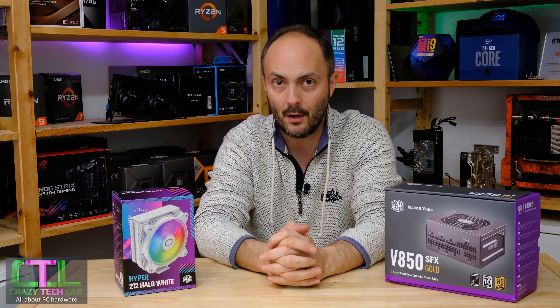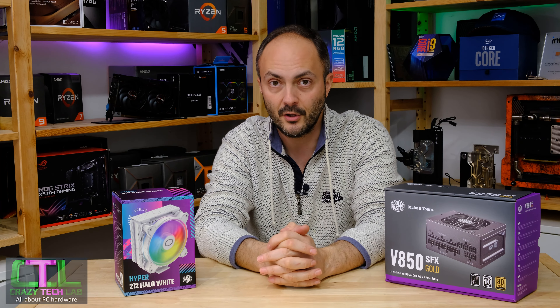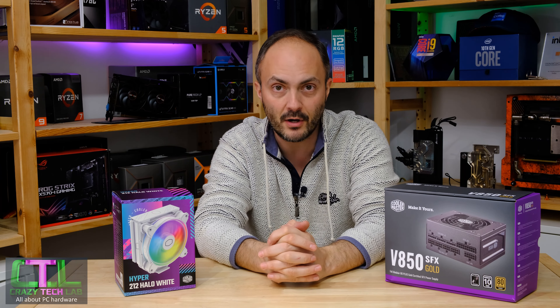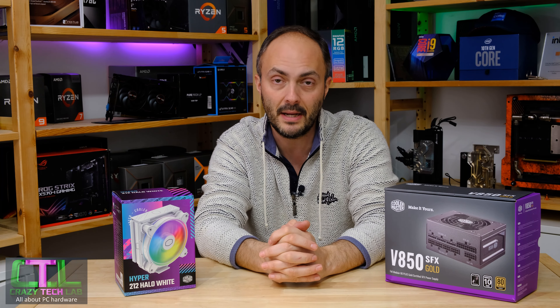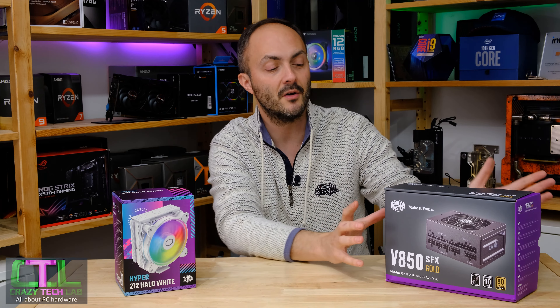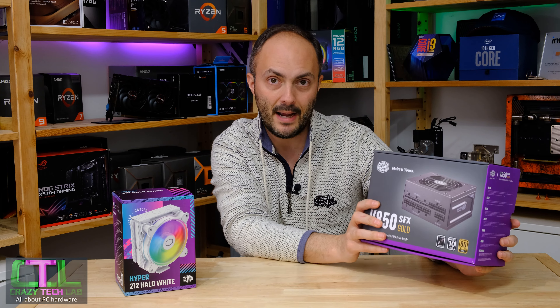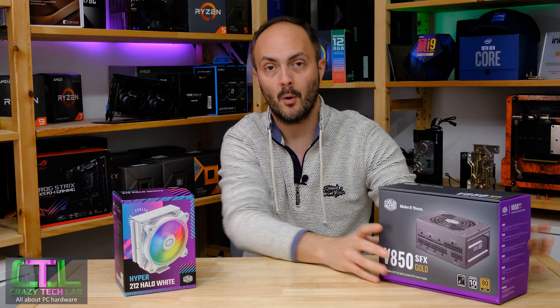Stick around if you want to see how this cooler does and if it's worth your cash. We're also going to be doing a system build at the end into one of my favourite cases — the Cooler Master NR200P Mini ITX — and we are going to be using the Cooler Master V850 SFX power supply.